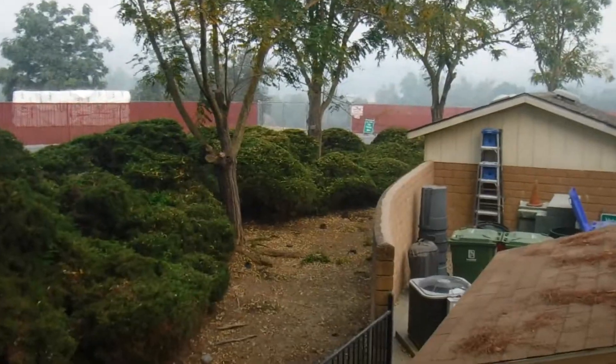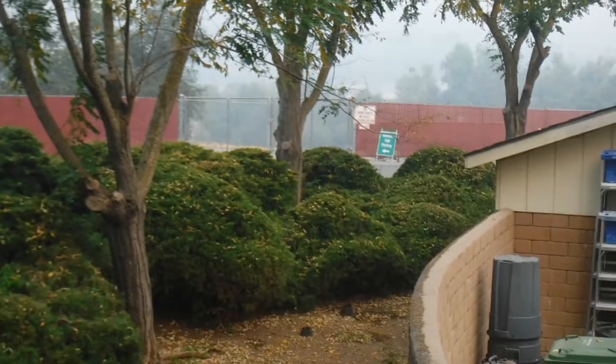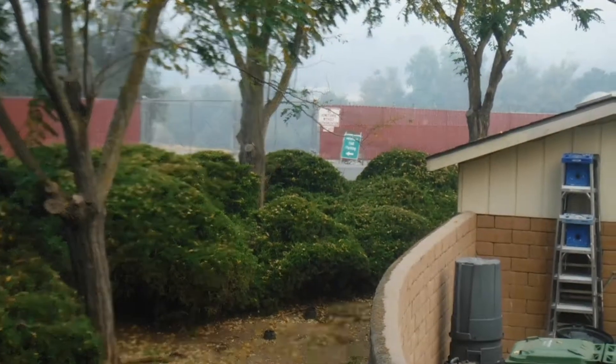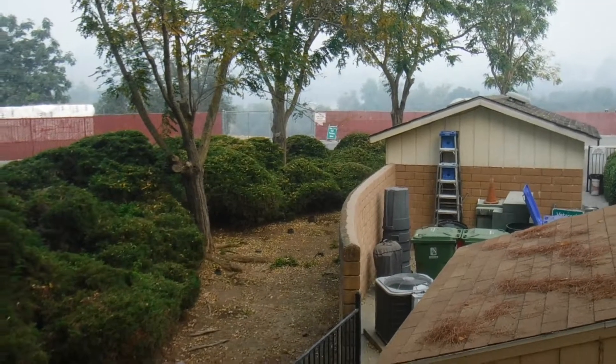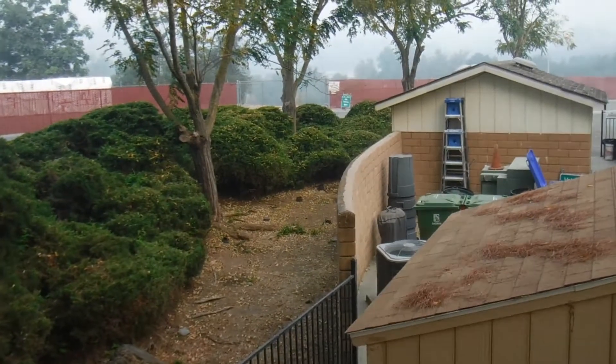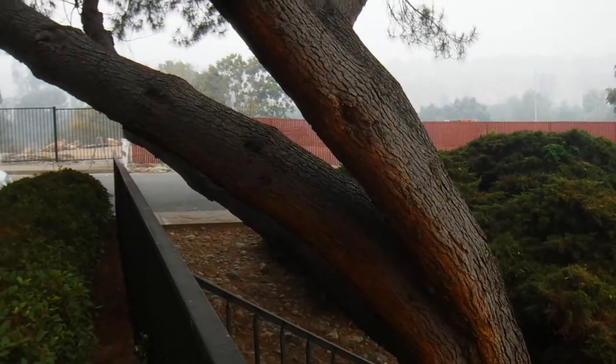Over there in the distance there's a sign behind the trees, a green sign. It gives access to the actual city trucks area of the Corporation Zone.